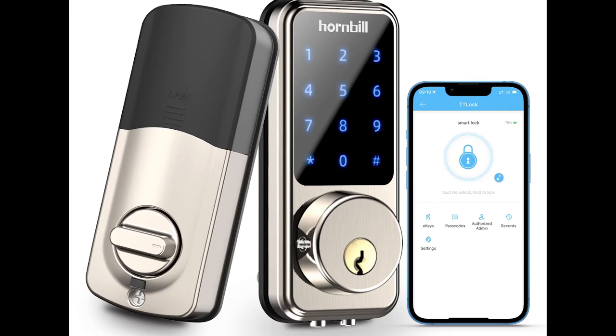Another great benefit of smart locks is that you can set notifications to help you remember to lock the front door on your way out.